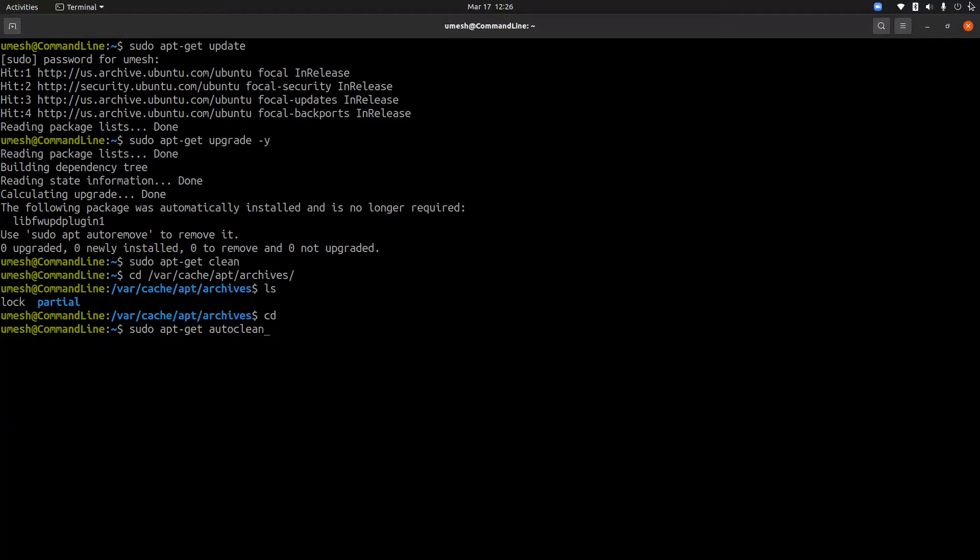The difference between clean and autoclean is that autoclean only removes package files that can no longer be downloaded and are largely useless. So if you run the clean command, you might not have to run autoclean again. These two commands remove downloaded packages from archives but do not touch the installed packages and dependencies.